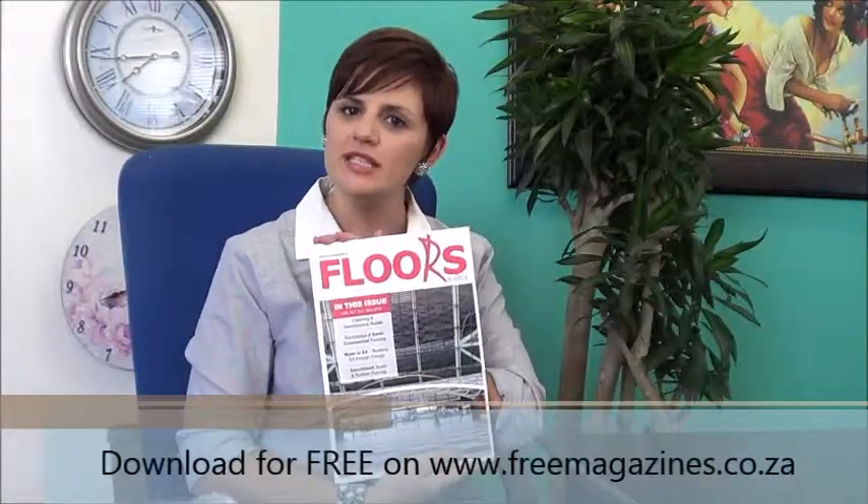If you'd like your hard copy, please email us at info@mediainafrica.co.za. Otherwise, you can subscribe on freemagazines.co.za. We'll see you next time.